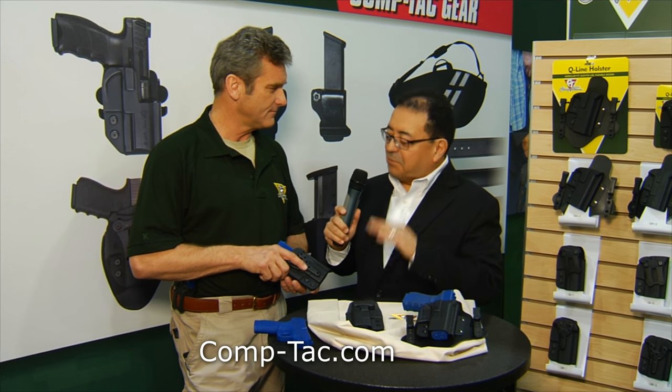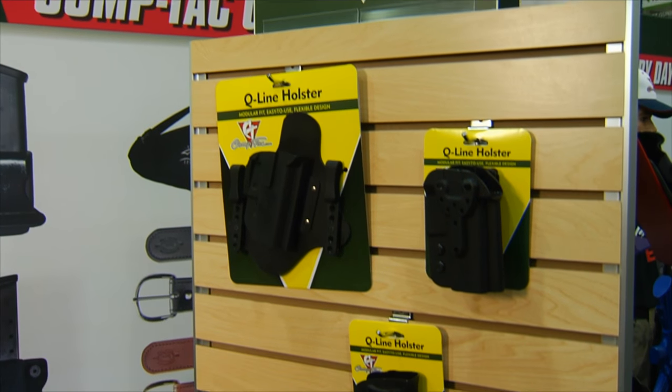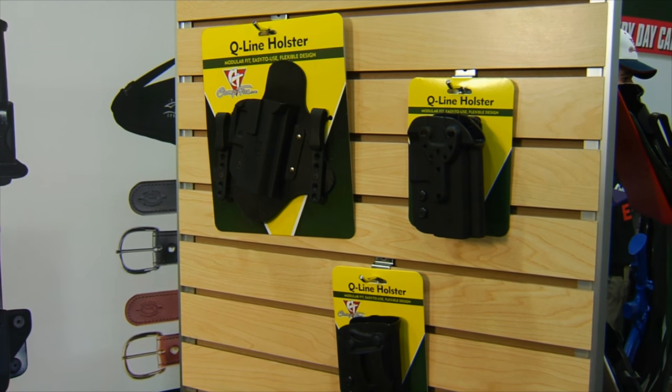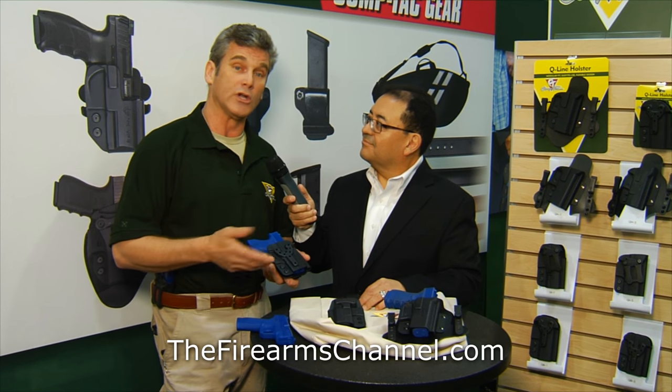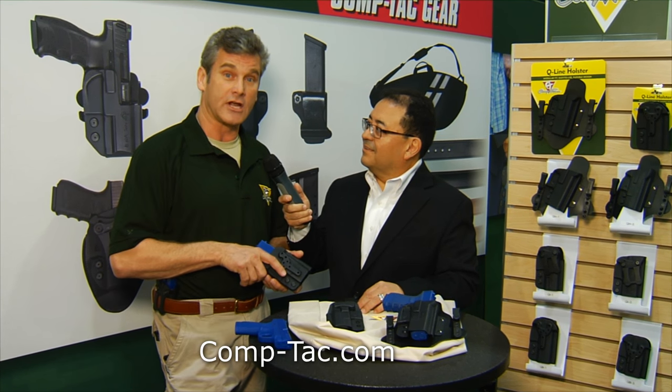Tell me what you like in particular about your holster. The main thing is you get compact quality for a very reasonable price. All three models are $50 or less, so they're very affordable. And they're shipping now — we finished it up just a week ago, and they're on sale right now on the CompTac webpage.